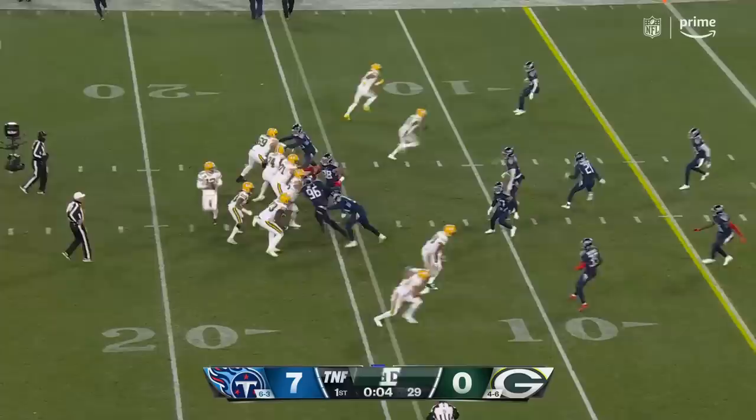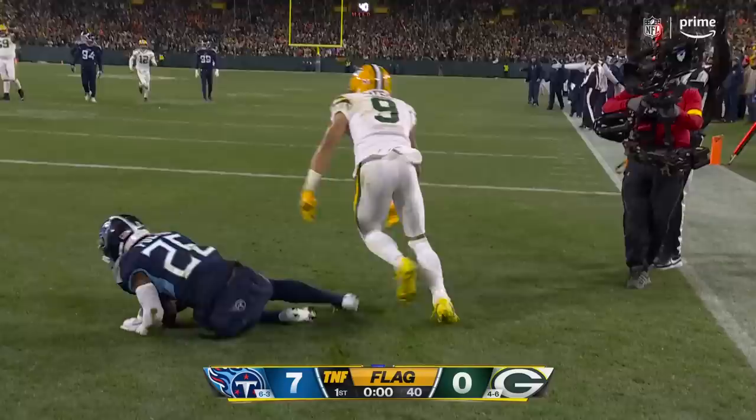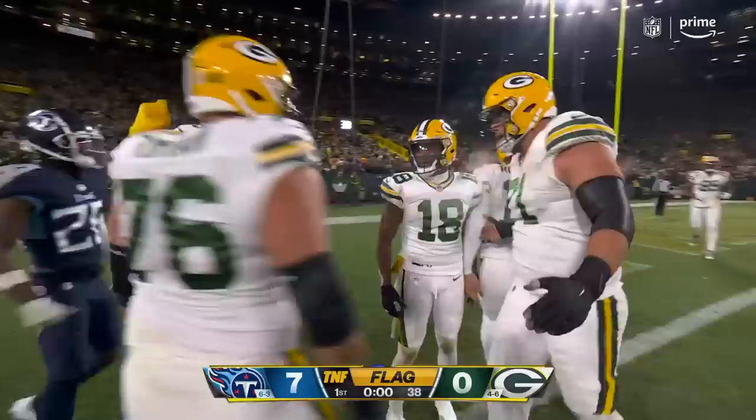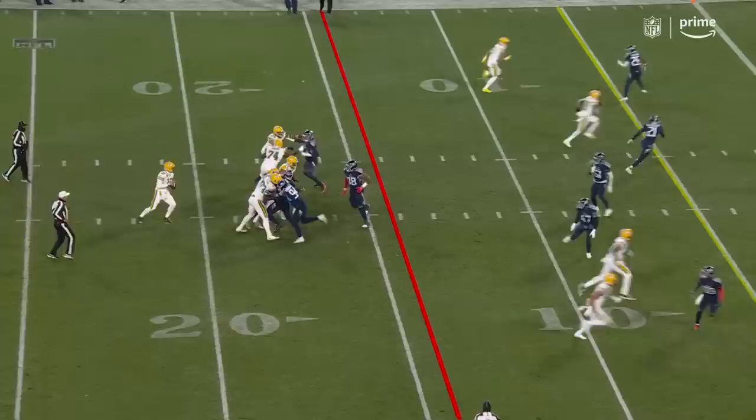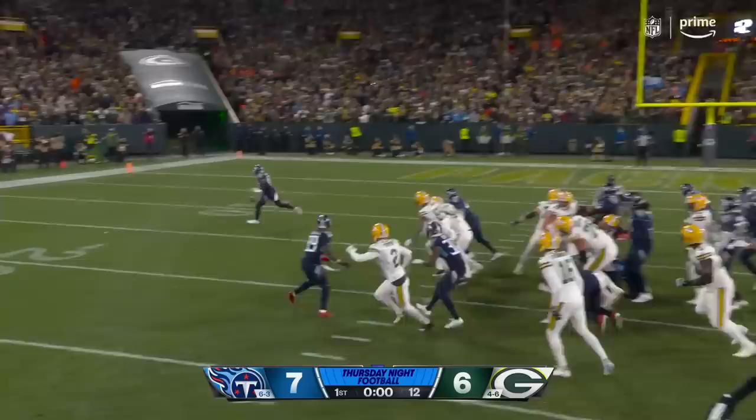Rodgers trying to catch them off guard — a flag is down. He recognized it: you've got Titans running off the field, he's going to try to get a 12th man penalty, get a free play like he always seems to do. Directing traffic, puts one up in the air, the young guy gets the flag — gets the touchdown! And that is an extra point that gets blocked.